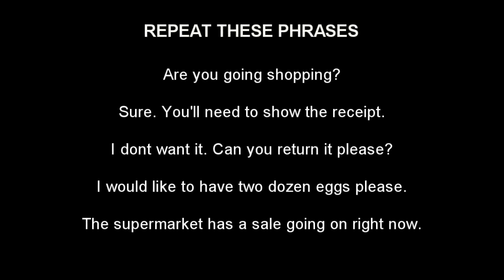Are you going shopping? Sure, you'll need to show the receipt. I don't want it, can you return it please? I would like to have two dozen eggs please. The supermarket has a sale going on right now. Here's your handout.